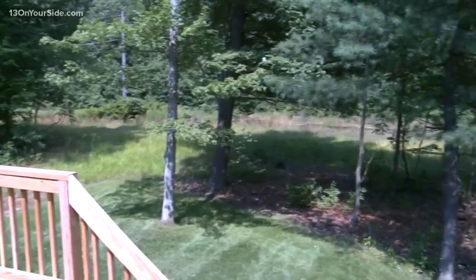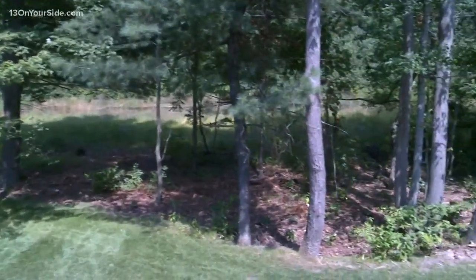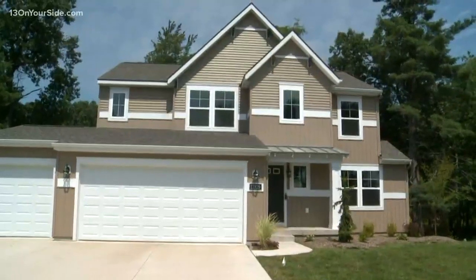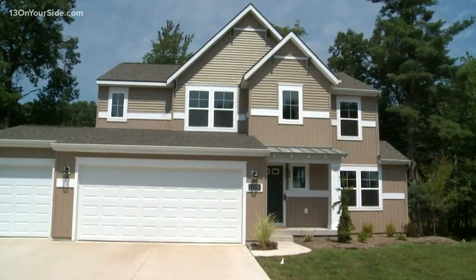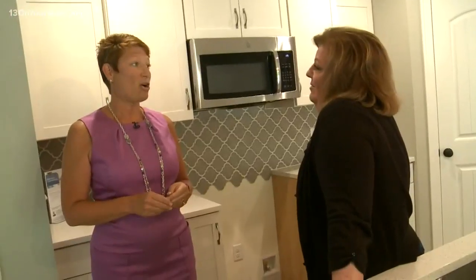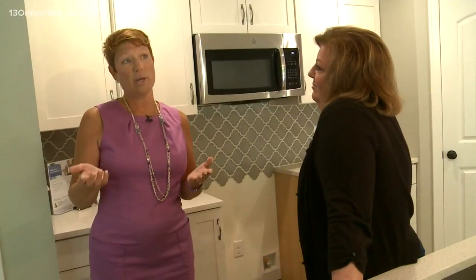Four bedrooms all upstairs with great features like walk-in closets. You've got a beautiful wooded view behind, but we've also got pond sites available here at Hathaway Lakes. This home is available at $334,900. We've got homes under $300,000, but also over $600,000 — so a nice range available at Hathaway Lakes.